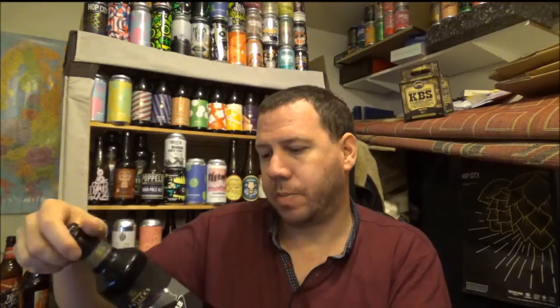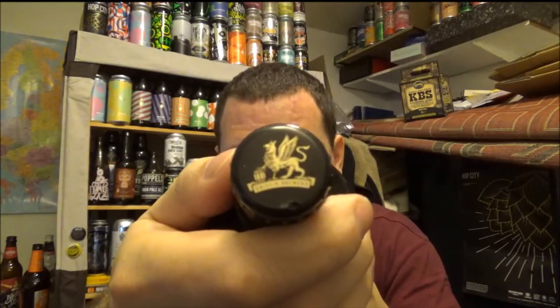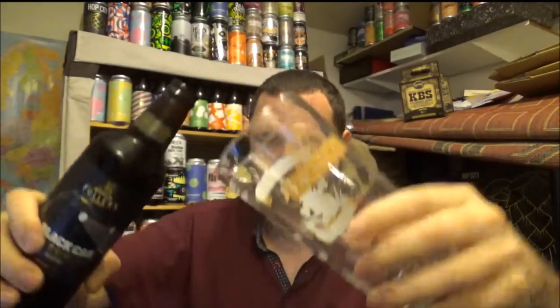Right, back to this beer then. It's been on Untappd since the 31st of October 2011. Let's crack into it — it's a 500ml bottle, best before the 1st of October 2018. There's a bit of smoke on the opening, as you can see. I have my Great British Beer Festival 2015 glass, which Fuller's is a sponsor of.